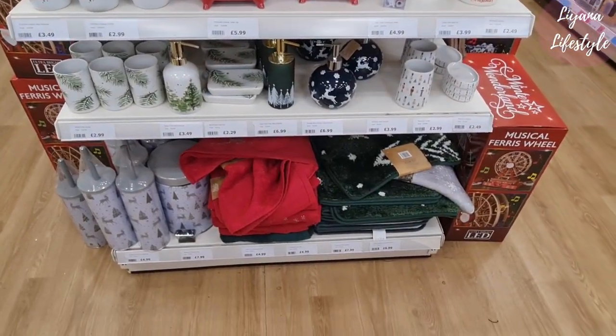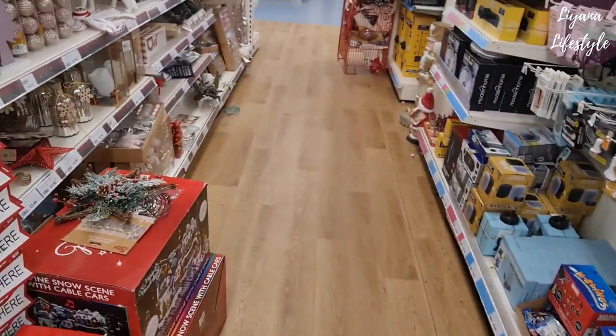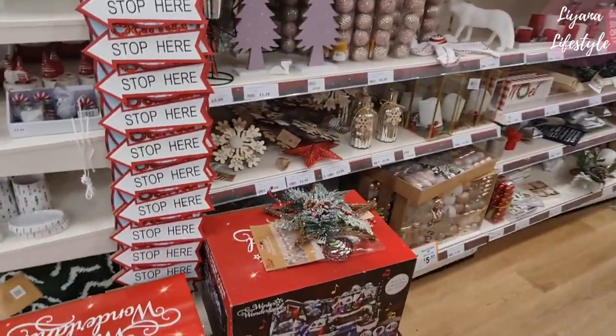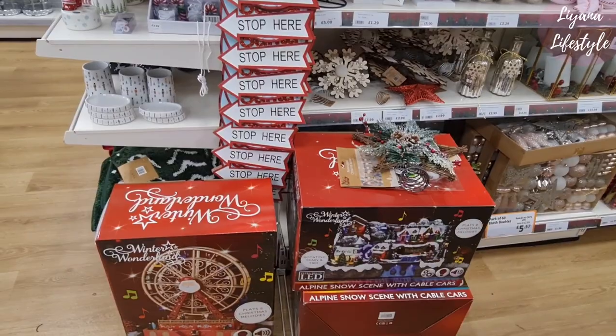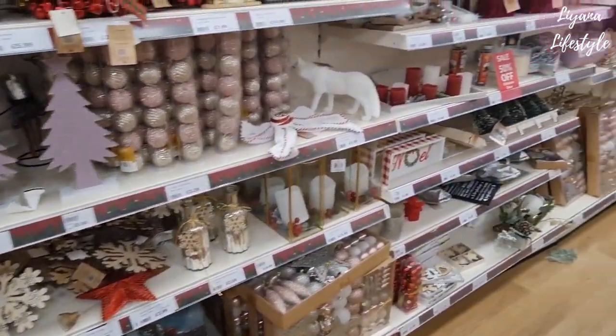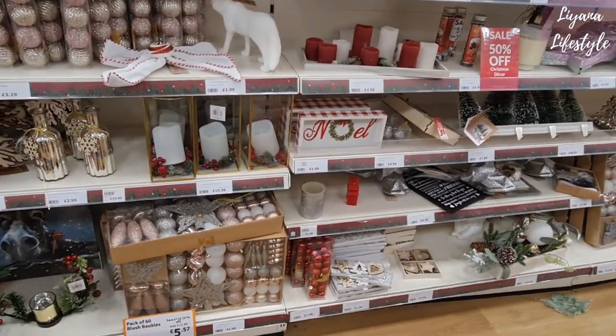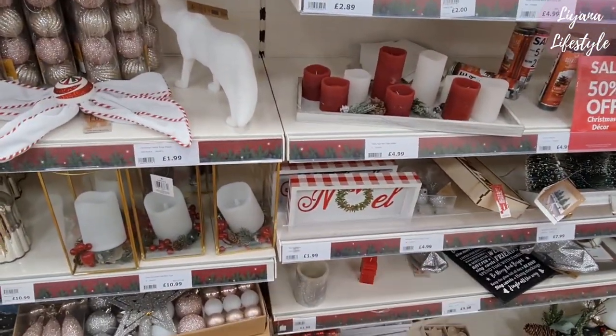There's nutcracker stuff too. If you plan and organize, you can get things so cheap if you start getting things from the sale — that's amazing. So 50% off on all of these. Some things are really cheap — if they're already two pounds, you can get it for a pound.